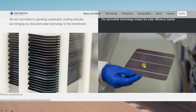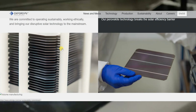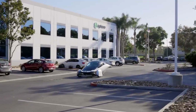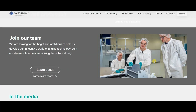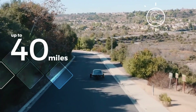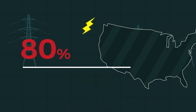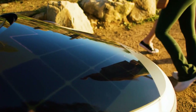Oxford PV's recent announcement of the commercial distribution of its perovskite tandem solar modules in the United States signals a transformative milestone for the solar industry and SEVs like Aptera. The energy transition demands advancements that push the limits of power generation and efficiency, and Oxford PV's technology delivers just that. By generating significantly more electricity from the same surface area, perovskite technology opens new possibilities for SEVs, further reducing dependency on traditional charging infrastructure and unlocking unprecedented mileage from solar power alone.